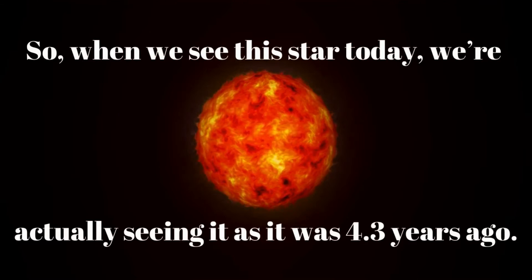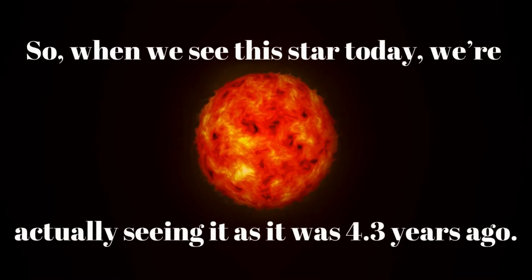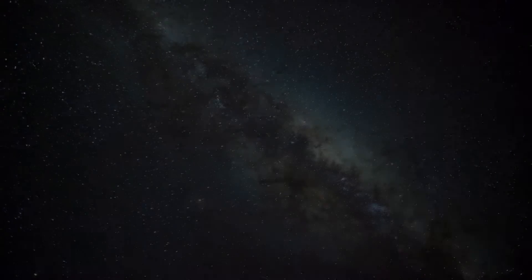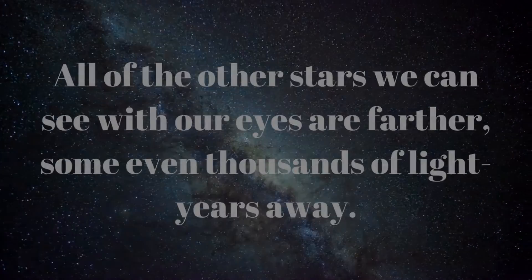So when we see this star today, we're actually seeing it as it was 4.3 years ago. All of the other stars we can see with our eyes are farther away, some even thousands of light years away.